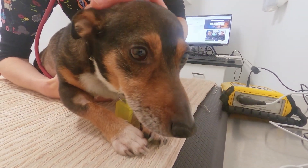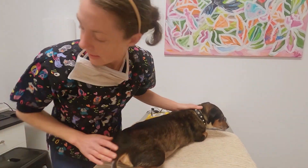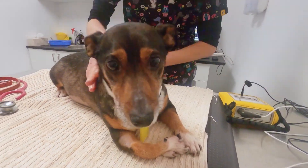His heart rate is good — nice and steady. Thankfully, Cushing's disease can be managed. Homer has been started on medication to control the excess cortisol production, which he will be on for the rest of his life.